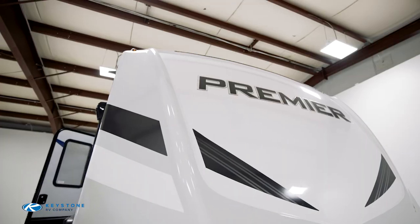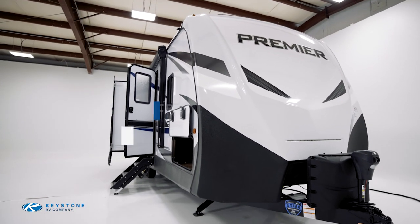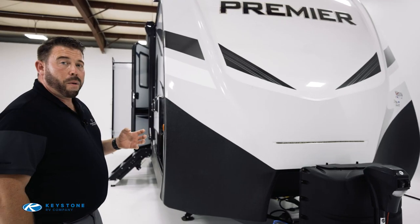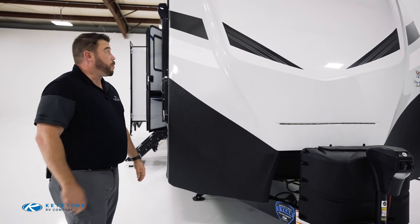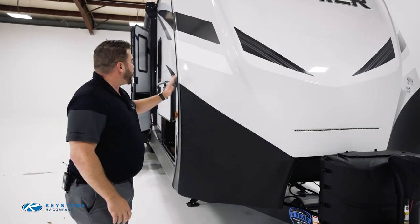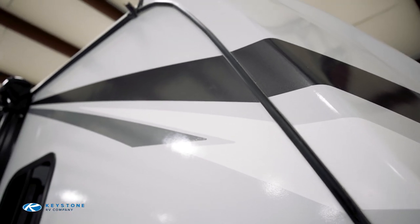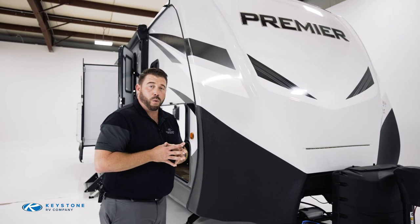The full front cap is a real standout feature for the Bullitt Premier — something that even a lot of mid-pro units don't offer. That's one of the things that really makes this stand out in the market as the best ultralight for your dollar and value. The big benefit is that it wraps all the way around the sides, with the seals set back, so it truly protects your investment from bottom to top and keeps the trailer dry inside.